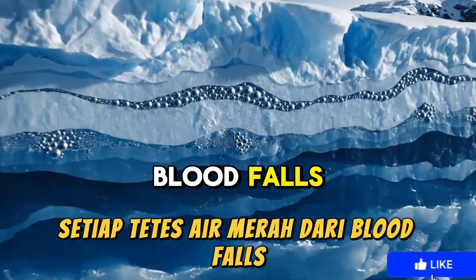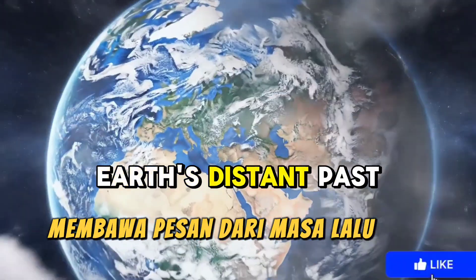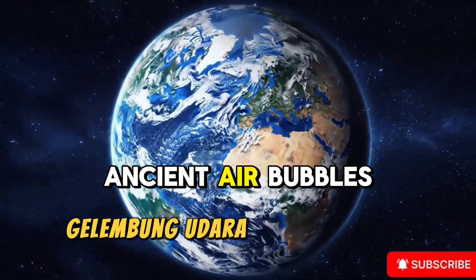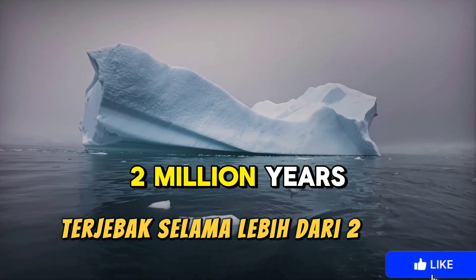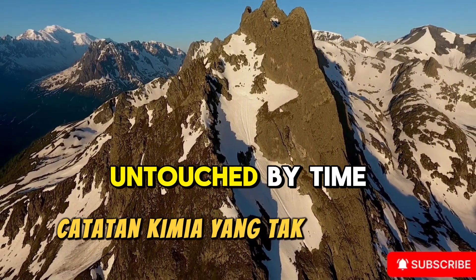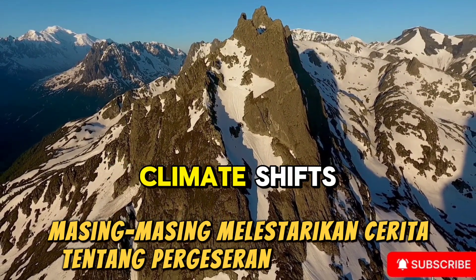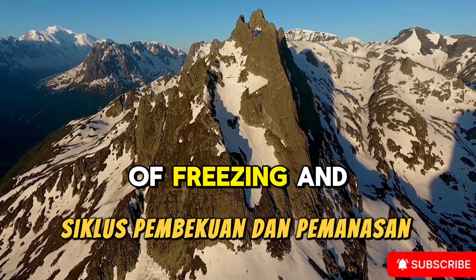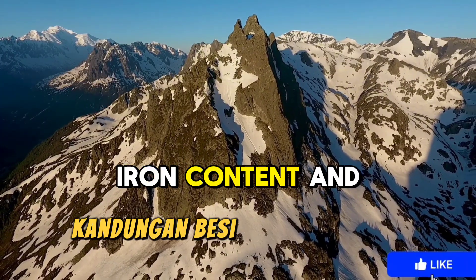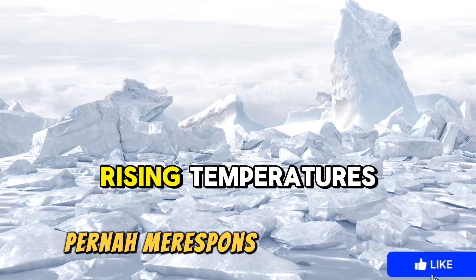Every drop of red water from Blood Falls is more than a phenomenon — it is a natural time capsule, carrying messages from Earth's distant past. Within its flow, scientists have discovered traces of minerals, ancient air bubbles, and microbial remnants trapped for over two million years. Blood Falls is a frozen archive, a chemical record untouched by time. The layers of Taylor Glacier stack like pages of a history book, each one preserving stories of extreme climate shifts and Earth's cycles of freezing and warming. By studying oxygen isotopes, iron content, and microscopic air bubbles, scientists can read how the ancient atmosphere once responded to rising temperatures.